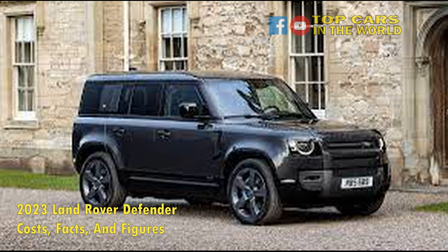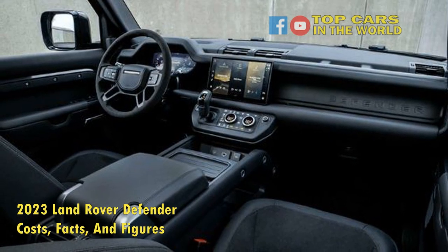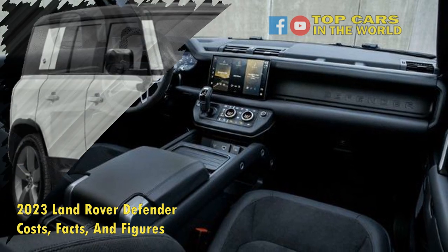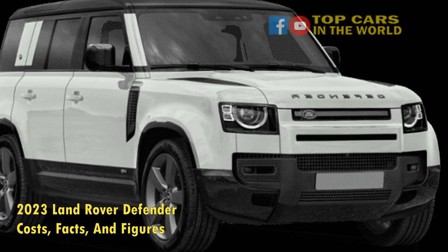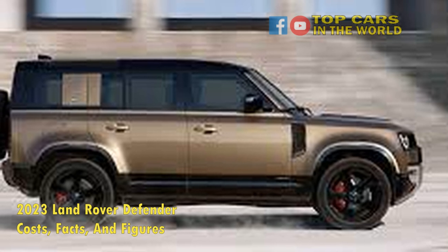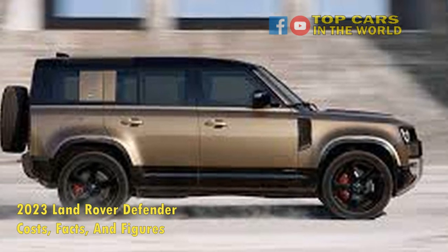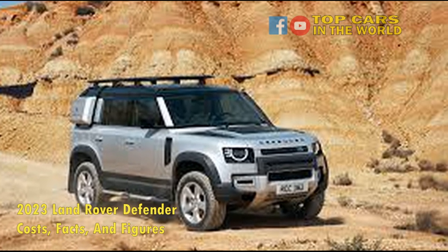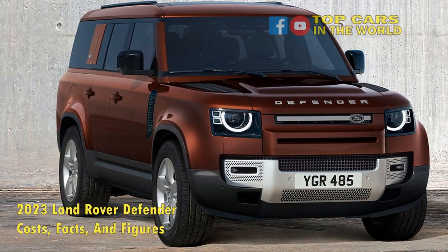Land Rover offers a solid variety of powertrains on the 2023 Defender. The range kicks off with the P300, which uses a 2.0-liter turbo four-cylinder making 295 horsepower. This engine is also, unfortunately, the only way to have steel wheels on the Defender, if that's your thing. Next up is the P400, which uses a 3.0-liter turbo i6 making 395 horsepower. Land Rover has also infused the six-cylinder with mild hybrid tech for slightly better fuel economy.